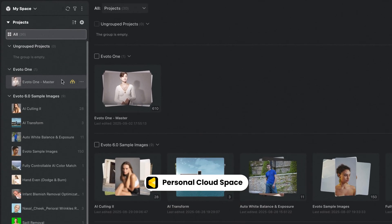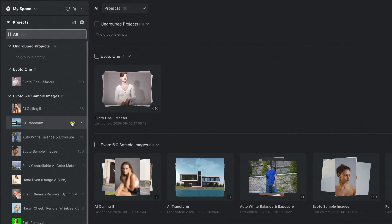With Personal Space, your projects follow you. You can choose which projects to upload to the cloud. Upload once and access your edits from any device, anytime.